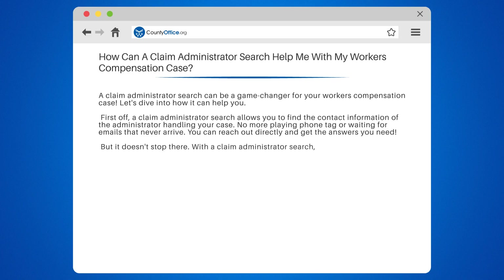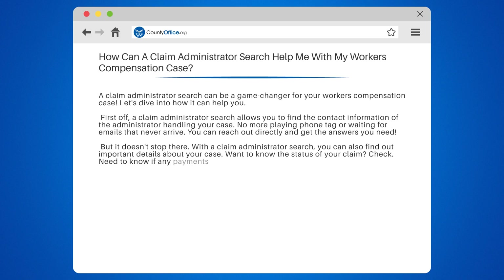But it doesn't stop there. With a claim administrator search, you can also find out important details about your case. Want to know the status of your claim? Check. Need to know if any payments have been made? Check. It's like having a personal assistant at your fingertips.